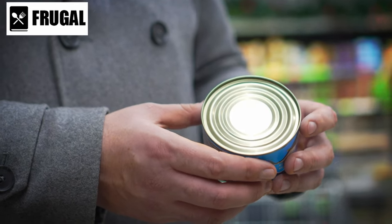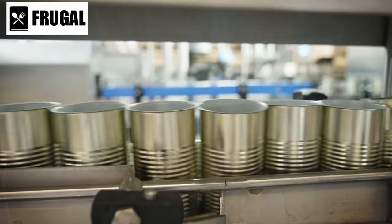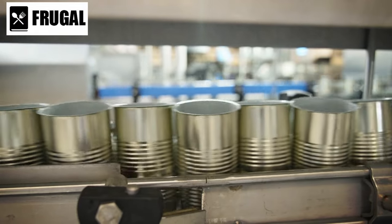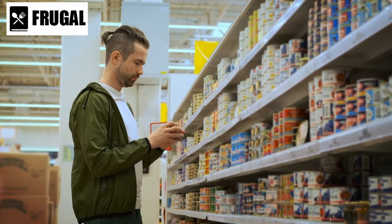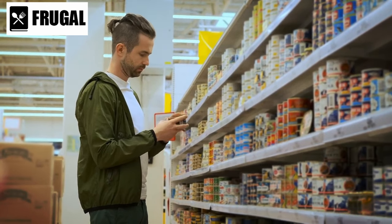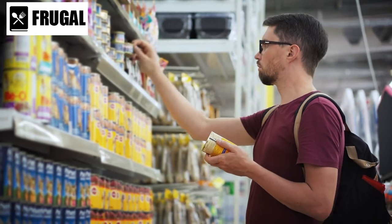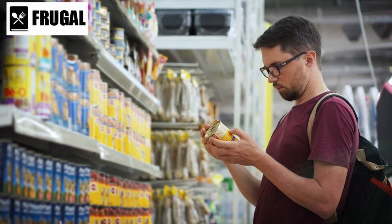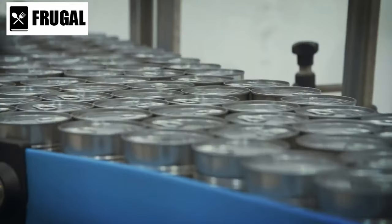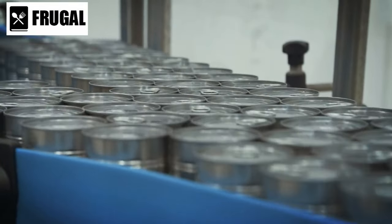Moreover, canned vegetables, meats, and soups retain much of their nutritional value through the canning process. Contrary to popular belief, canned vegetables are often just as nutritious as their fresh counterparts, if not more so. The canning process locks in essential vitamins and minerals, ensuring your stockpile provides the nutrients needed for a balanced diet. Canned meats — tuna, chicken, beef — offer a convenient source of protein easily incorporated into various dishes, providing sustenance when fresh options may not be available.